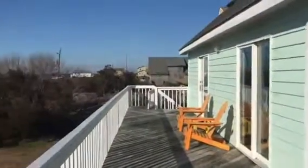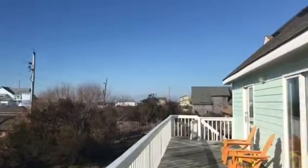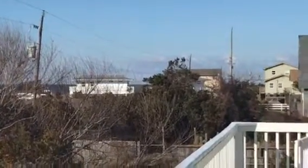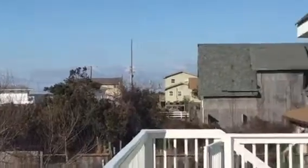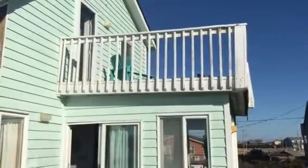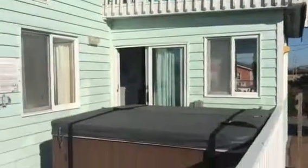Here's your sun deck. Pretty good view of the sound here. The other day it was full of ice — pretty incredible. That's the hot tub. We'll be up there in just a minute; that's where the amazing view is.